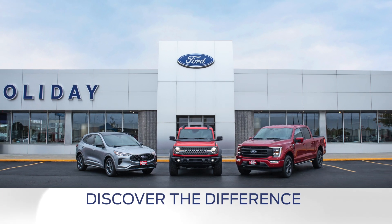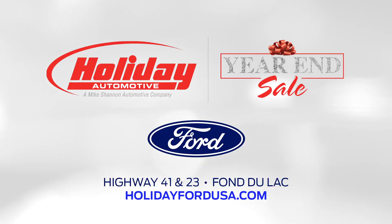Find yours and discover the difference at Holiday Ford Fond du Lac. It's worth the trip.